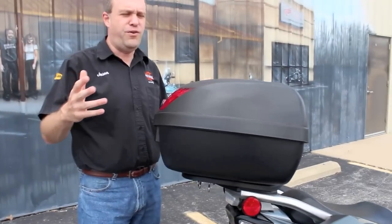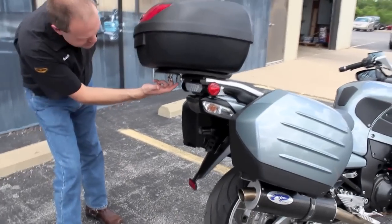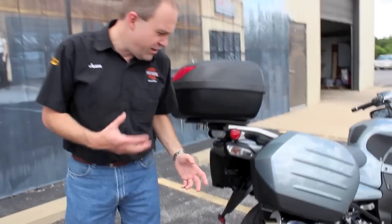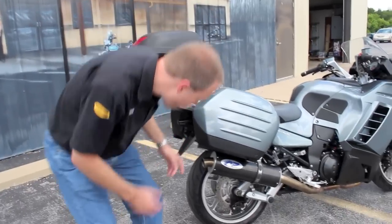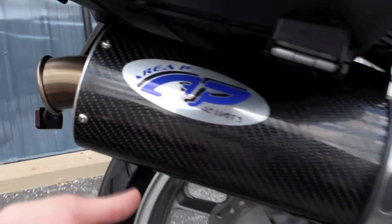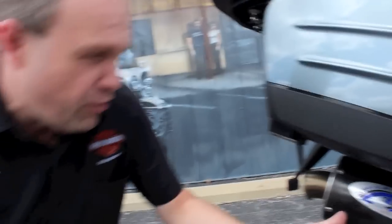And if this isn't enough storage for you, not a problem — put your stuff down here and strap it right down to the illustrious I-hooks located right there. Also, somebody decided to give us a little bit more torque and power with this Area-P No Limit Slip-On Exhaust Muffler. It's still four-in-to-one and still has the factory head pipe on there, but it's a great accessory to give it a little bit more power.